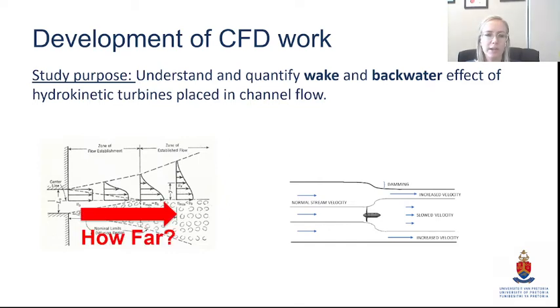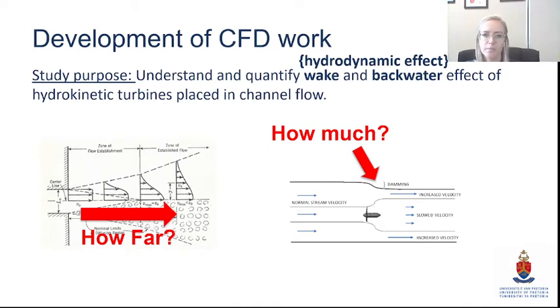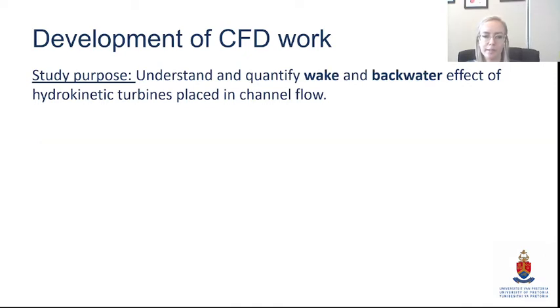To simplify, the goal is understanding and quantifying the wake behavior and backwater effect of hydrokinetic turbines placed in channel flow — basically, how far does the wake extend downstream and how much backwater effect do we have. These are what we call the hydrodynamic effects we're investigating.